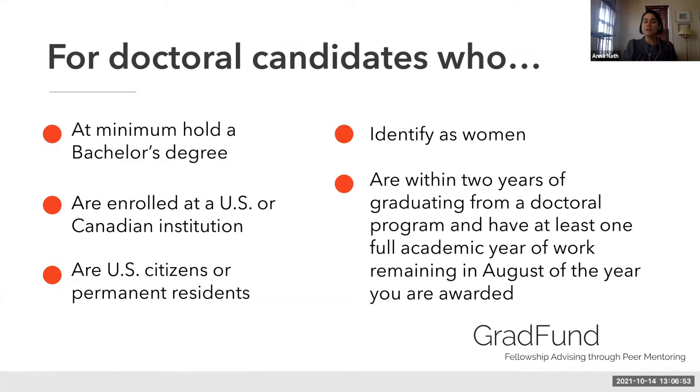Eligibility is for doctoral candidates who, at minimum, hold a bachelor's degree, are enrolled at a U.S. or Canadian institution, are U.S. citizens or permanent residents, identify as women, and are within two years of graduating from a doctoral program with at least one full academic year of work remaining in August of the award year. This is similar to completion fellowships but run a little differently.